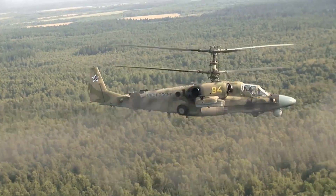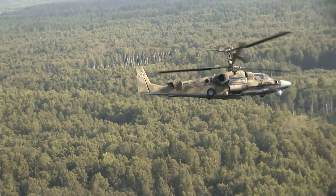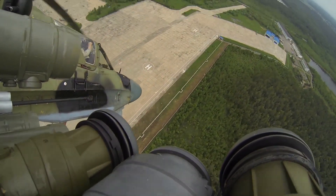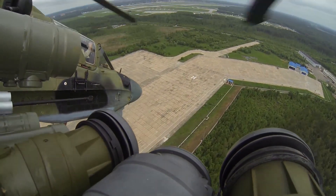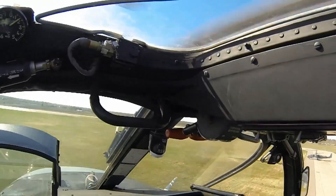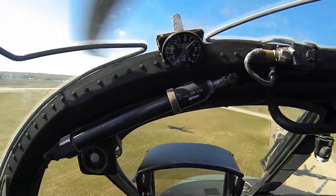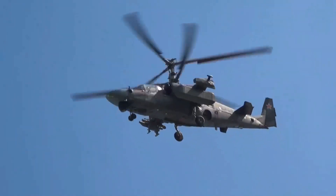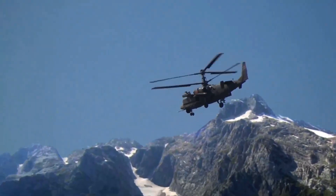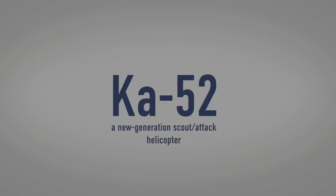Its high thrust-to-weight ratio provides effectiveness in hot climates. The uniqueness of the helicopter lies in its versatility in performing both reconnaissance and strike missions. Its capability to save the crew from any emergency, fly in any weather and climate, as well as self-containment and out-of-hangar storage, continue the best traditions of the Russian helicopter industry. Moreover, we enter the new age with new technology to unveil a world of new capabilities for you.